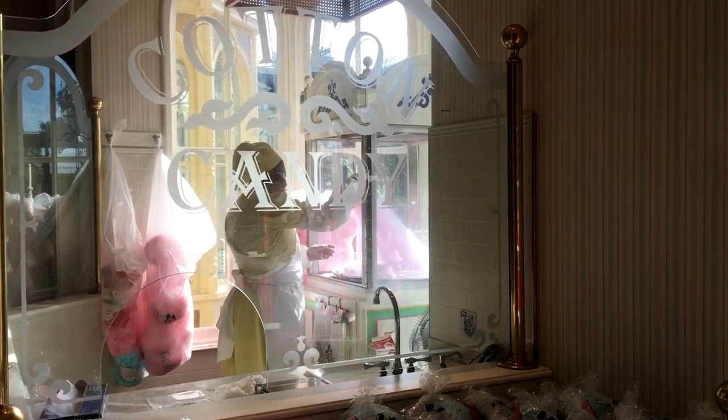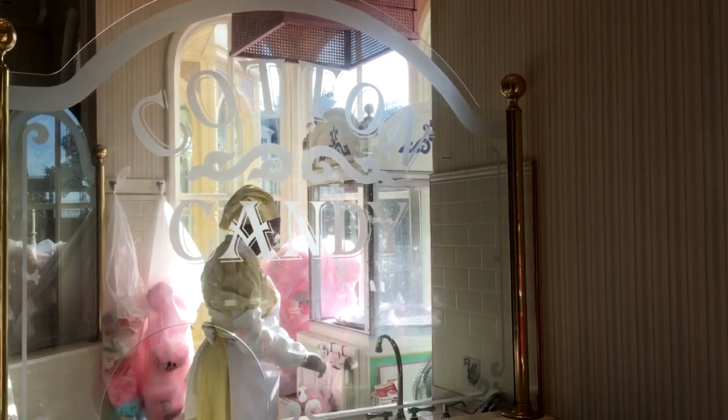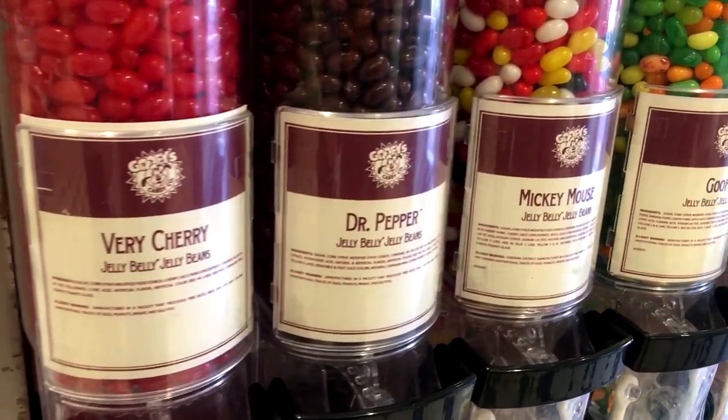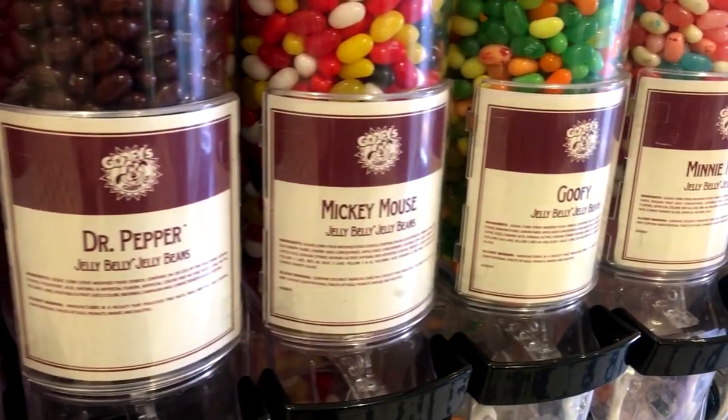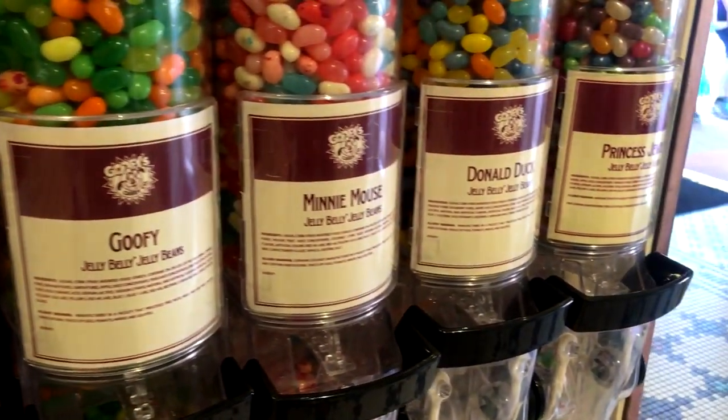You can watch cast members make some of the items sold in the shop, including cotton candy, caramel apples, and cake pops. They also have bulk candy available, including different colored M&Ms and Disney character-themed jelly beans, such as Mickey Mouse, Goofy, and Princess Jewels.